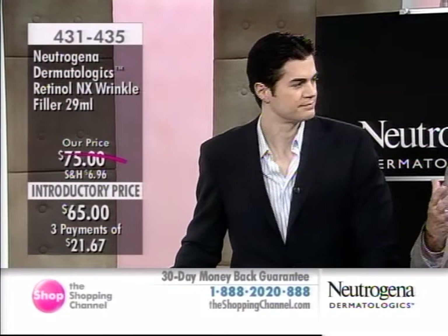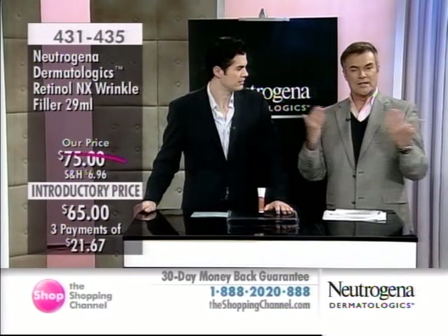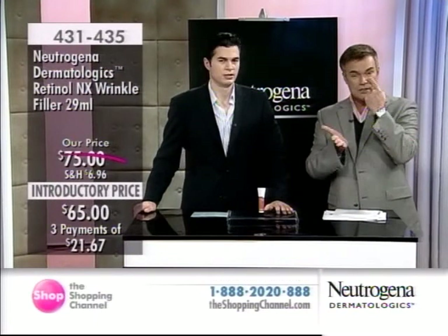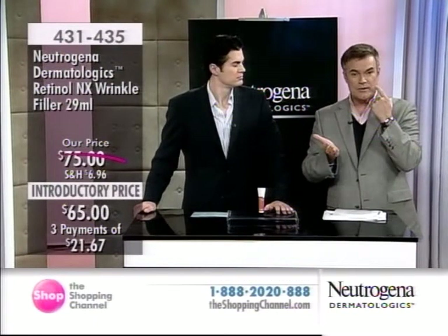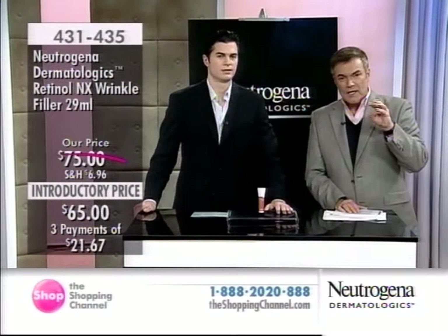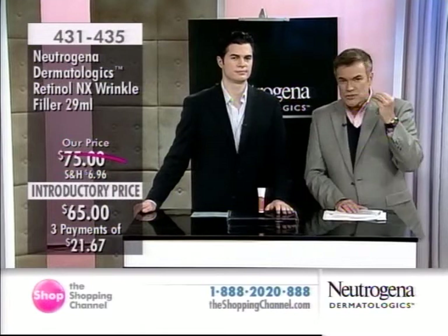On cosmetic shows, fillers are thought of almost like a primer — just temporarily filling so you can put your makeup on. This product is not the case. It's a targeted area treatment. So if it happens to be the laugh lines or certain areas you want to target, use it there. Or maybe you want to use it on the entire face — it works for that too.